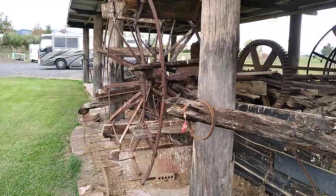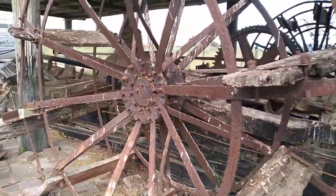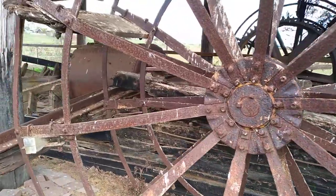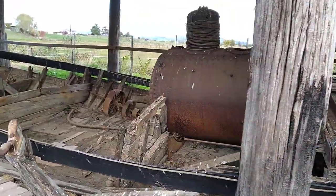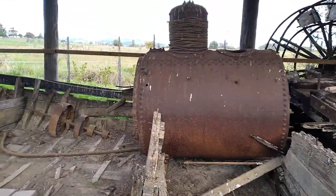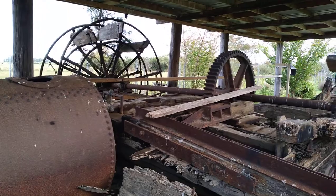Here's the old paddles. Amazing that she's still around after all these years. The old boiler, and the drive mechanism.